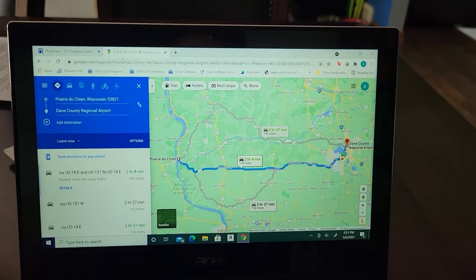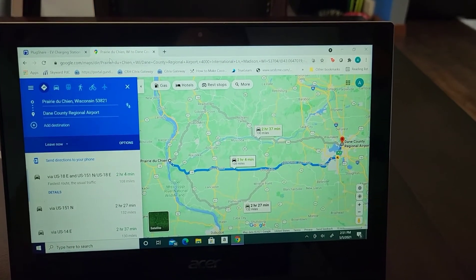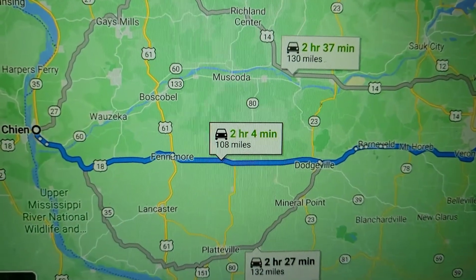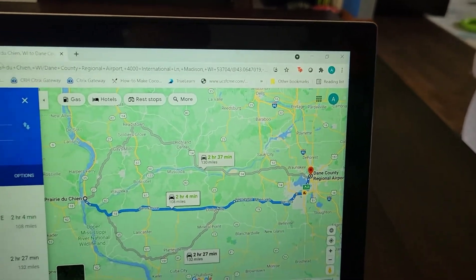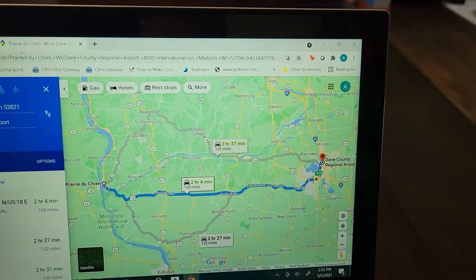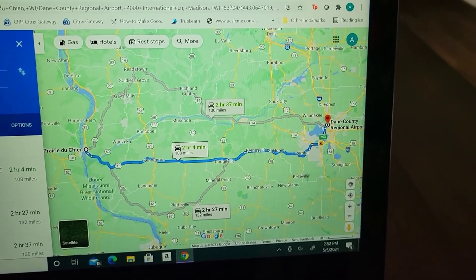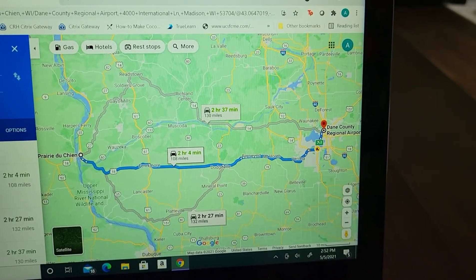Before we even get in the car, we can do this from inside the house. We can pull up Google Maps and do this exact same thing — you just take your address, plug into Google Maps where you're going, and see how many miles it is. We have 108 miles to go from our house to the airport. At 90%, we get a projected range of 219 miles; full is about 241 right now. So theoretically, my wife should be able to drive all the way to the airport and plug in, and the car should be ready when she gets back.